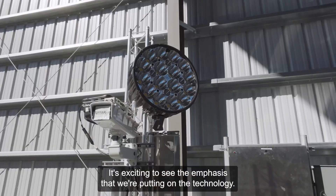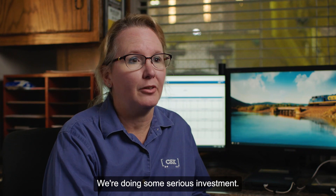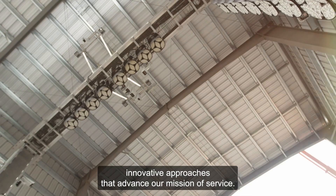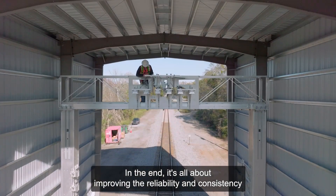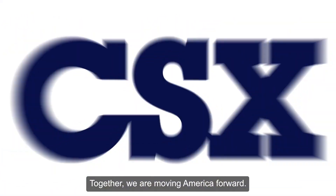It's exciting to see the emphasis we're putting on the technology — we're doing some serious investment. CSX will continue to explore innovative approaches that advance our mission of service. In the end, it's all about improving the reliability and consistency for our shippers and receivers. Together, we are moving America forward.